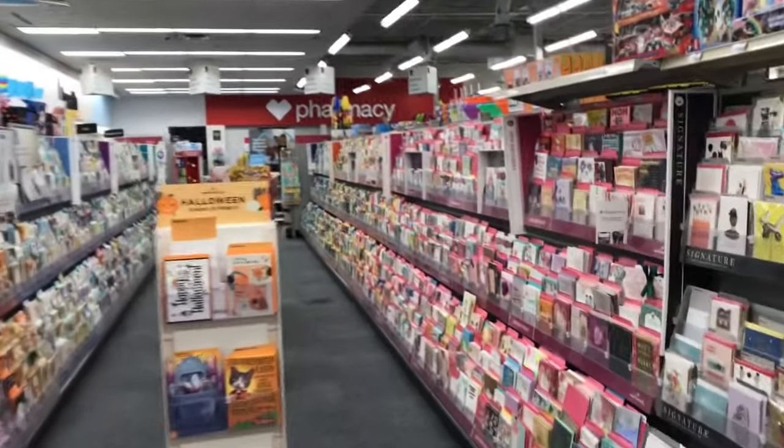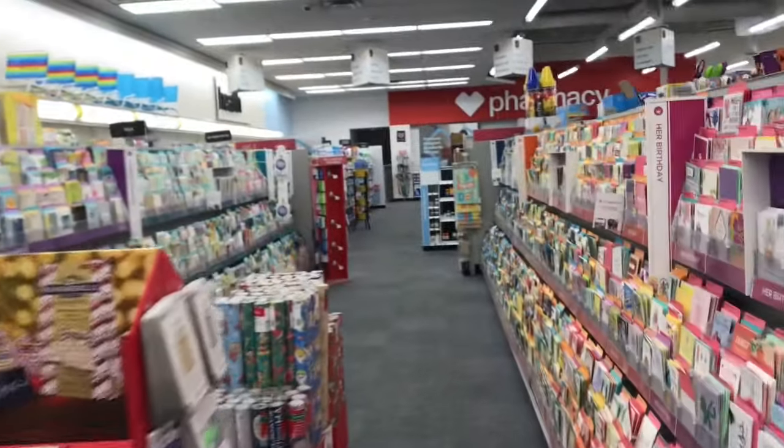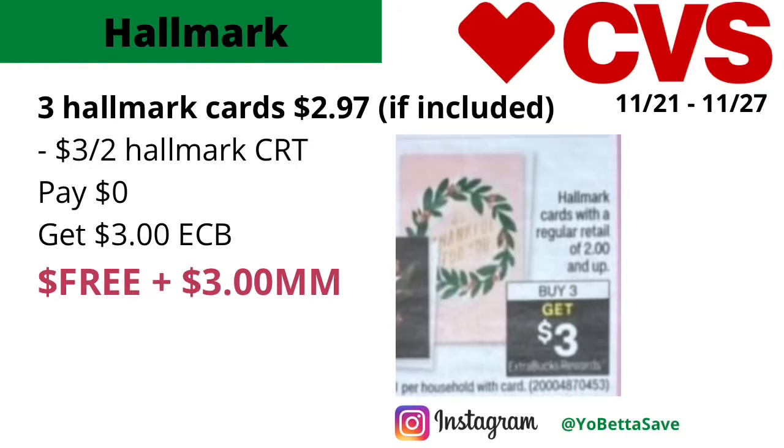The Hallmark Cards will be on a buy three, get three dollars back in ECBs, and it includes cards that are two dollars and up. However, sometimes the 99-cent cards are included, so if they are, pick up three of the 99-cent Hallmark cards. Three of them total two dollars and 97 cents. Use a three-dollar-off-two Hallmark CRT and you'll pay nothing, but get back three dollars in ECBs, making the final cost free and a three dollar money maker.